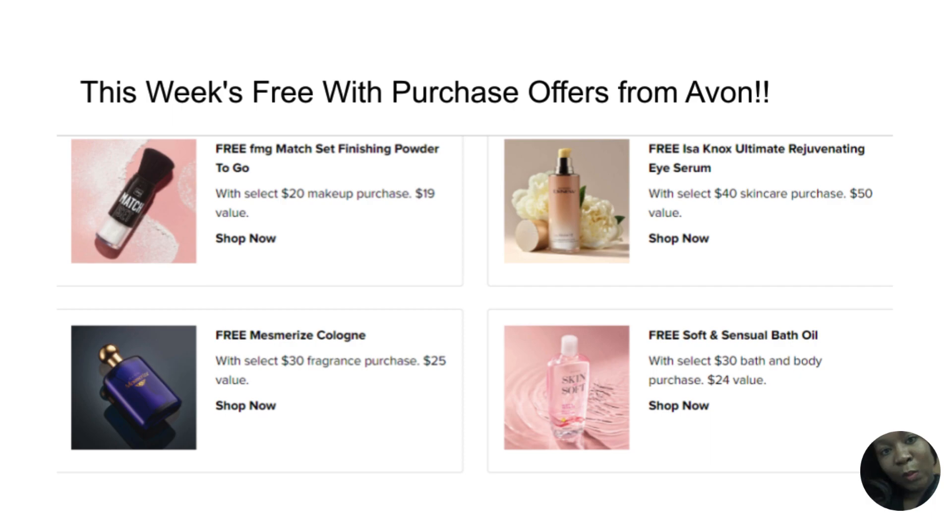Next, the free with purchase item is the Is-a-Knox Ultimate Rejuvenating Eye Serum. The Is-a-Knox skincare brand is wonderful — perfect for wedding season. With a select $40 skincare purchase, you get a free eye serum from the Is-a-Knox Ultimate Rejuvenating collection, and this is a $50 value.